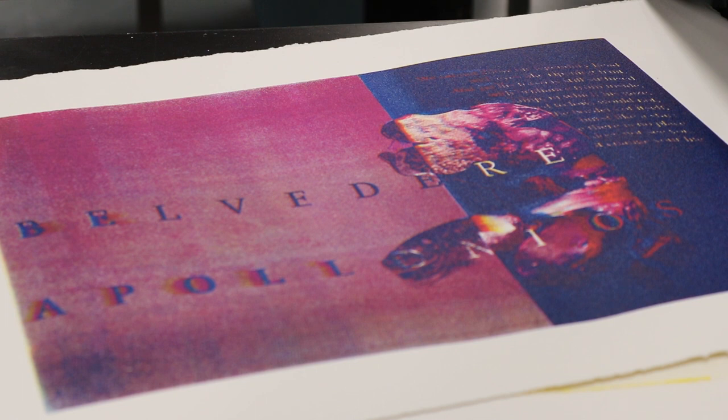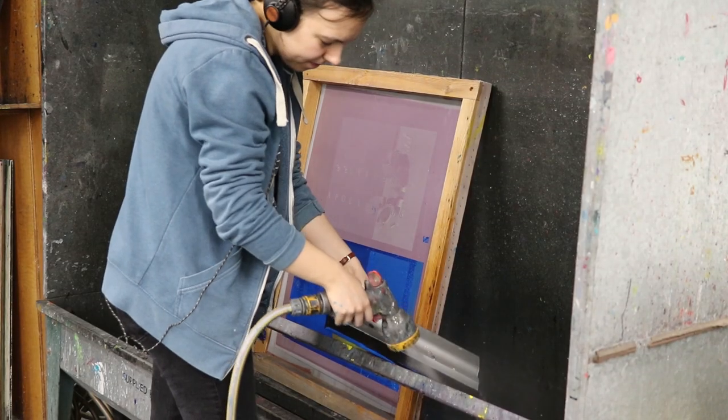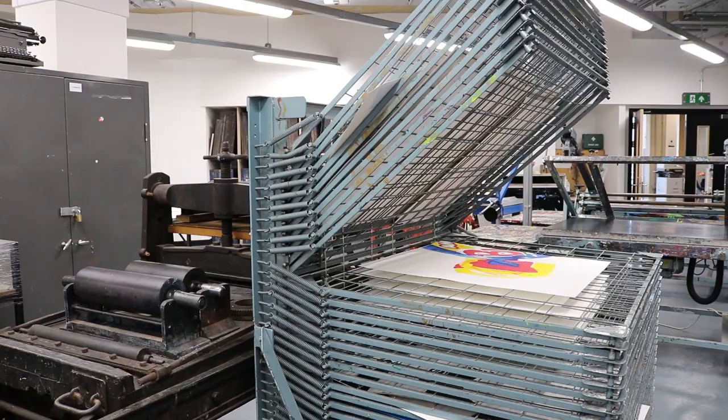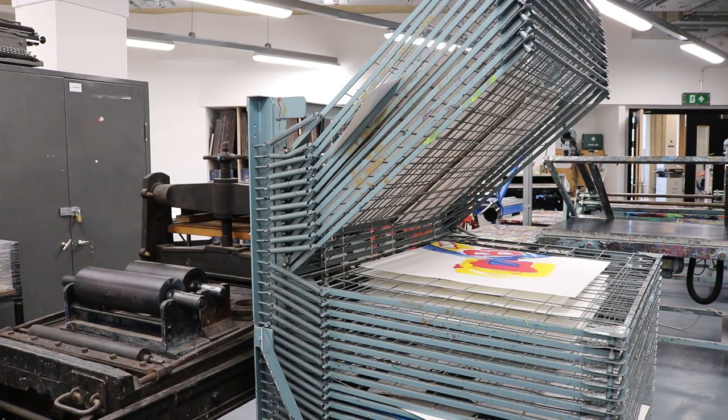Unlike many universities and art colleges that closed printmaking with the onset of the digital, the University of Northampton has understood and embraced the value of its resource for students across fine art, painting and drawing, illustration, graphics, and any other students who find their way through its welcoming doors.